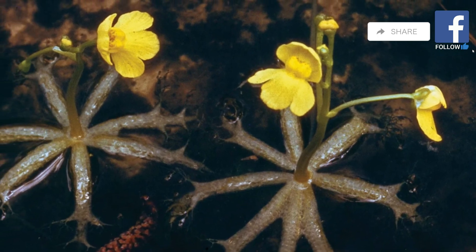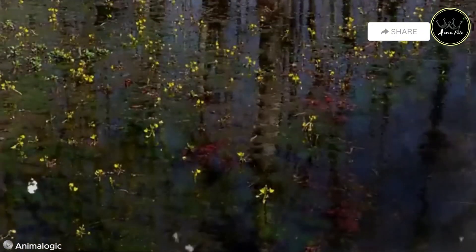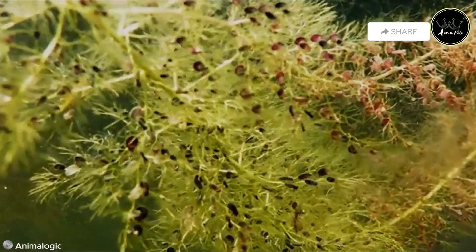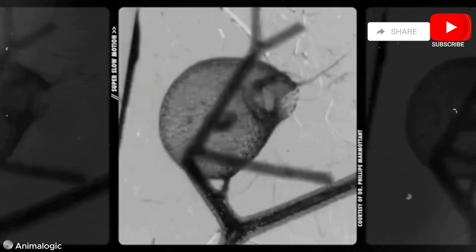Once trapped, the prey is digested by the plant's enzymes, providing the bladderwort with vital nutrients in its aquatic environment. This unique adaptation allows the bladderwort to thrive in nutrient-poor waters, making it a fascinating subject of study for botanists and nature enthusiasts alike.